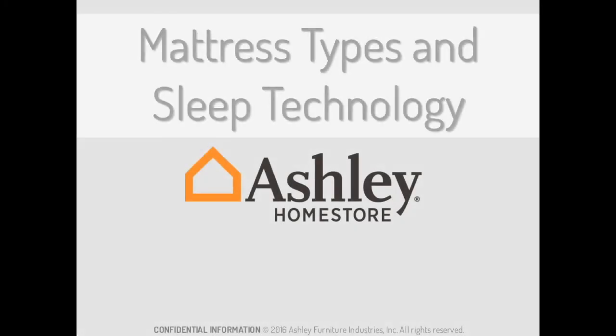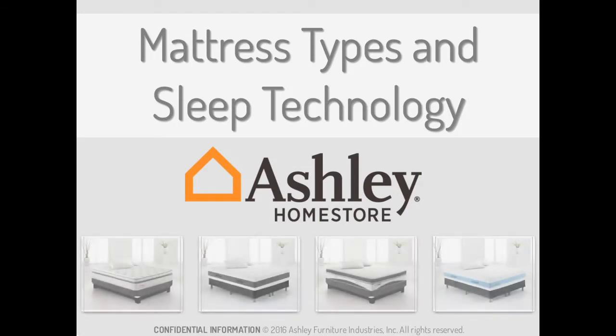Welcome to the Online Learning Module for Mattress Types and Sleep Technology. In this module, we'll discuss the different types of mattresses based on size, the advancements in sleep technology, as well as the various features and benefits these mattresses have for our guests.